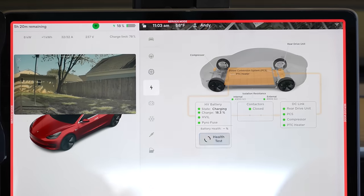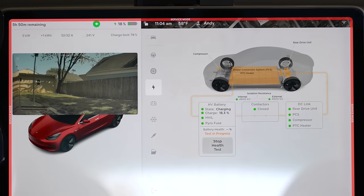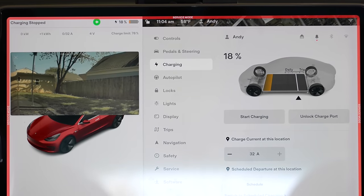I recently performed a battery health test on my Tesla Model 3 and got a very strange result that many of you were asking me to follow up on. I got an interesting response from Tesla that I want to share with you, along with my latest upgrade to my car that has greatly increased my range.